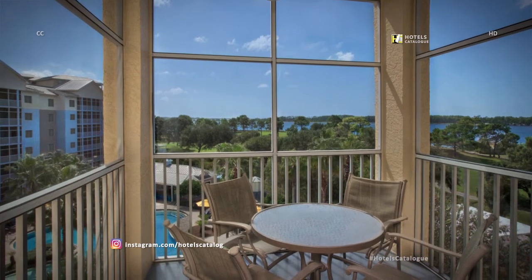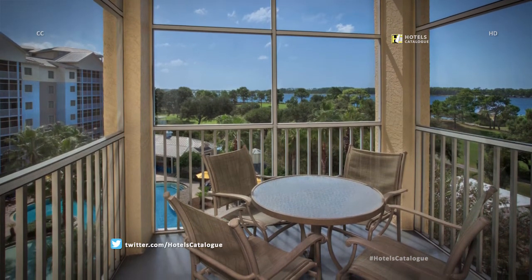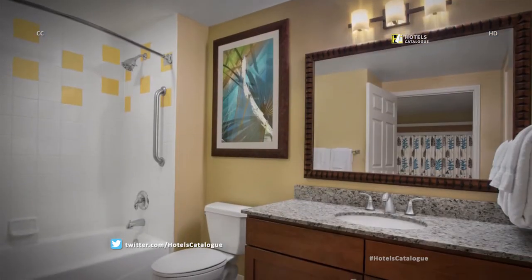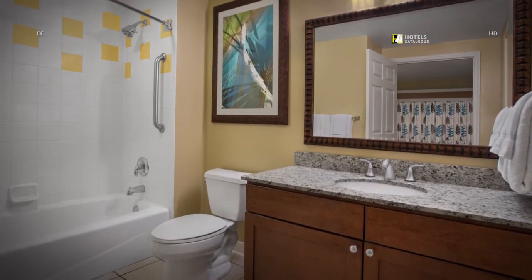Enjoy the beautiful view from your private balcony or patio in Panama City, Florida. Our villas feature two bathrooms that are well-appointed with modern fixtures and decor.